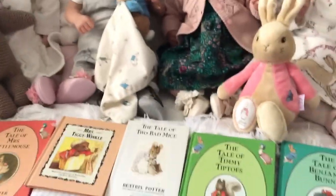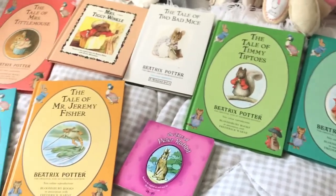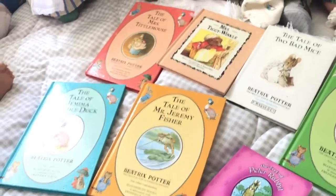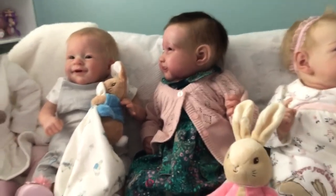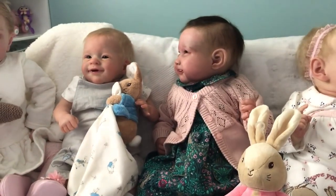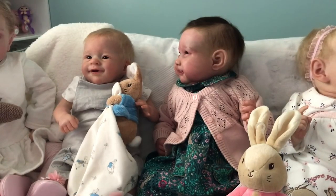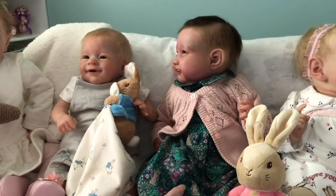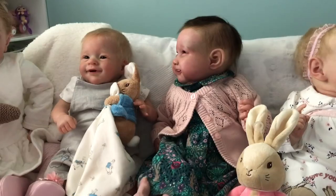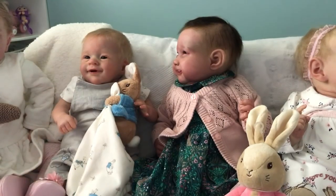There are all our Peter Rabbit books with all the different critters on — I thought you'd like to see those. And then we've got my gorgeous Elizabeth, still wearing this lovely dress I got for her from Next. It's dark green with little brown bunnies and pink flowers — lots of little brown bunnies. She looks absolutely adorable.